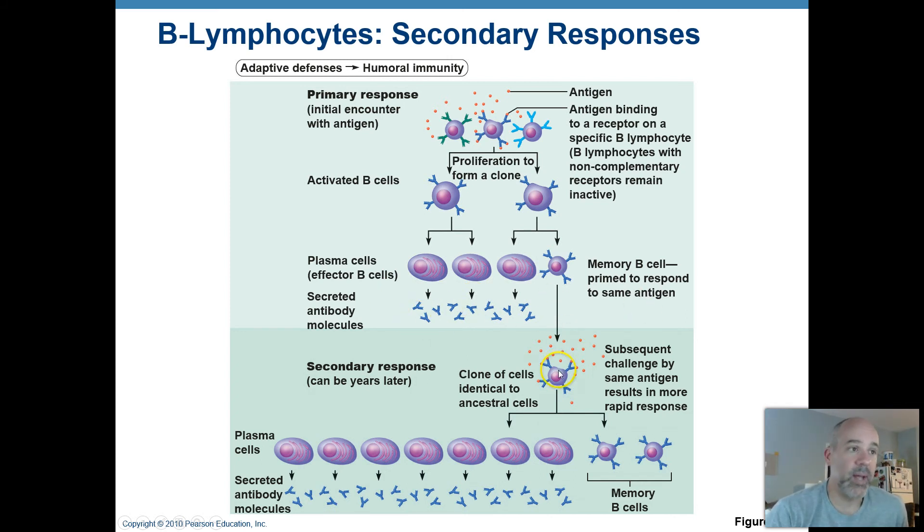Memory B cells may live for many years. If you ever get exposed to this same antigen again, they get activated really quickly, multiply over and over again very quickly, producing more plasma cells that start secreting antibodies. These weapons get into your body fluids, go into tissues where an infection is taking place, and attach to that foreign invader. Some will go on to become memory B cells again, waiting for years to see if you ever get infected by the same microorganism again.